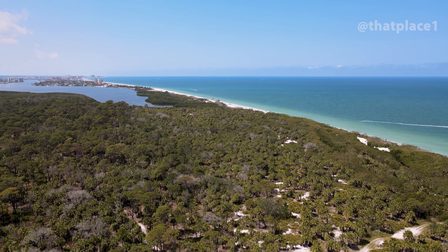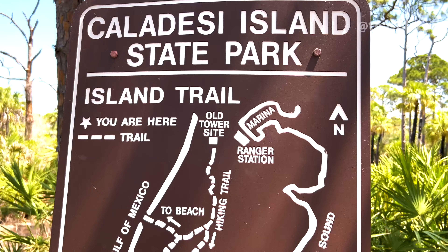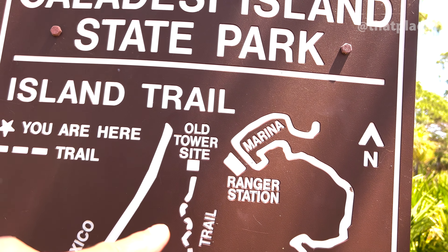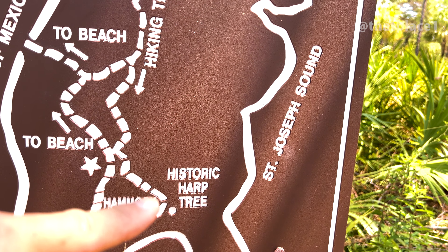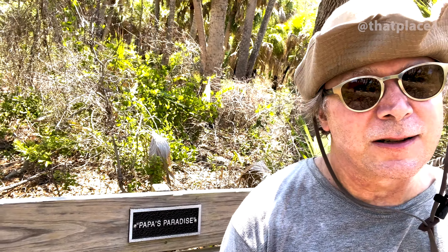Let's get back to the nature trail. So we started here at the marina, the old tower site, hiked the trail into the beach. Hiking on the hammock loop now — we'll go see this historic harp tree. You can see my face glowing with happiness here in nature. Well, it's probably actually sunscreen and sweat from the humidity, but I choose happiness. I guess you could say it's papa's paradise.